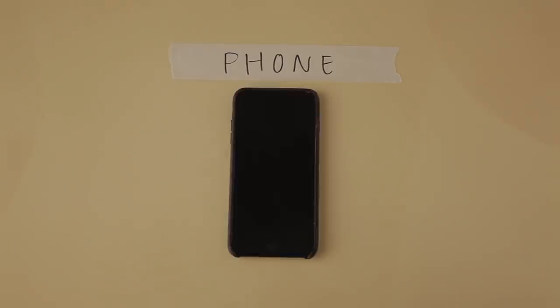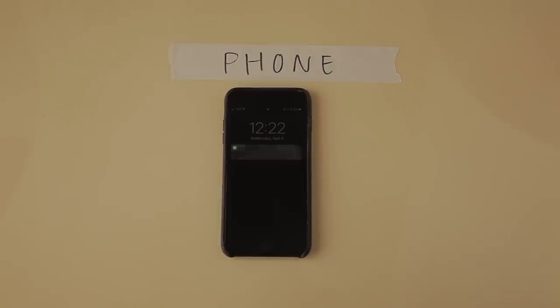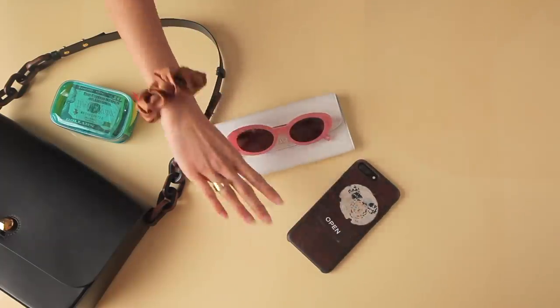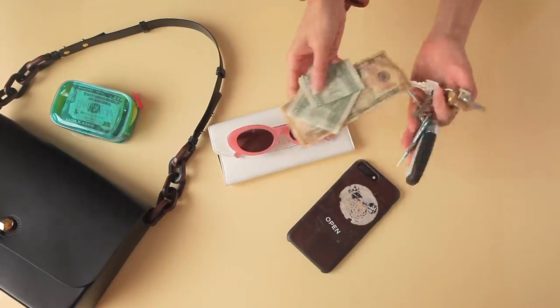Of course I can't go anywhere without my phone. I always get a lot of questions about my phone case — this is just from Apple, I'll link it down below. It used to be brown and it has turned into a very very dark brown.